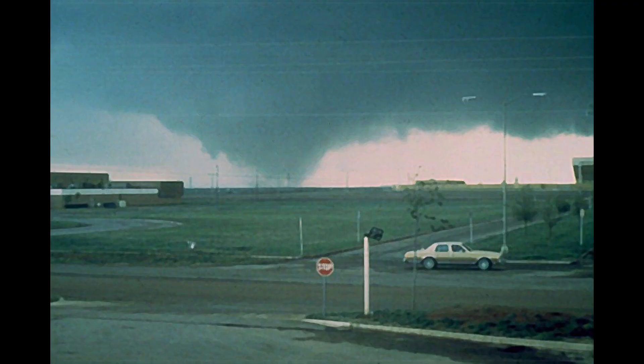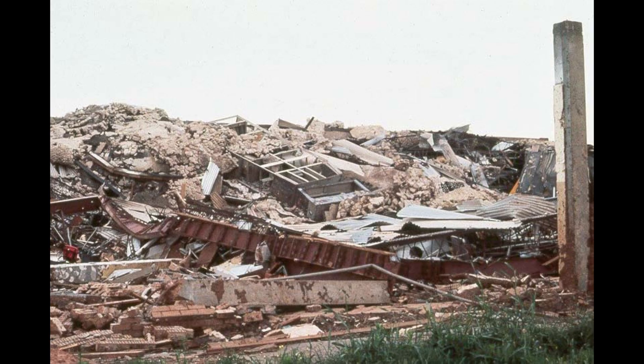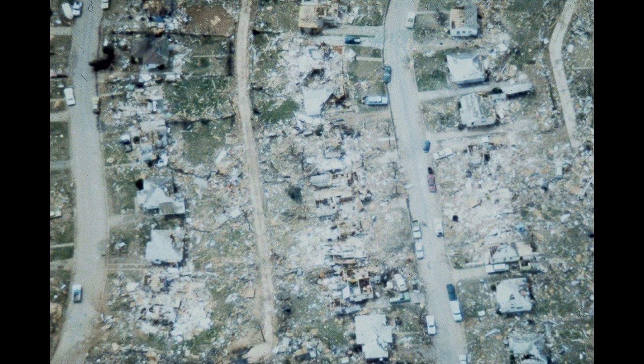The tornado was about a half mile wide when it struck Memorial Stadium, snapping light standards and causing heavy damage to the field house. McNeil Junior High was next in the path of the tornado and the school was severely damaged. The western portion of the school building was crushed by the intense winds.